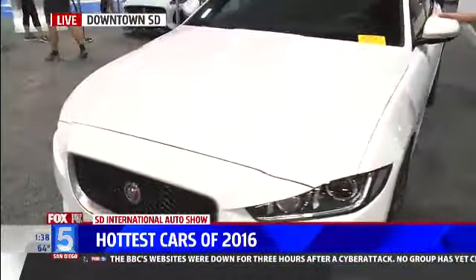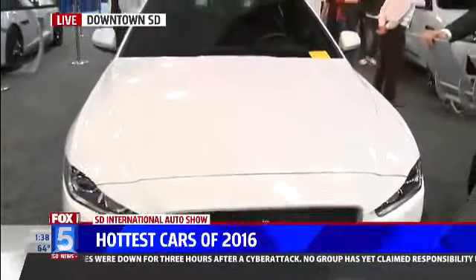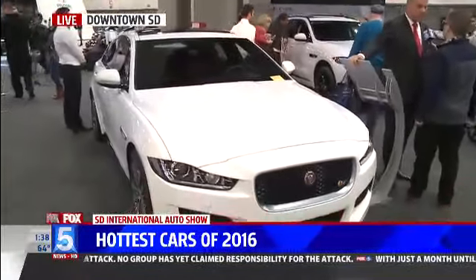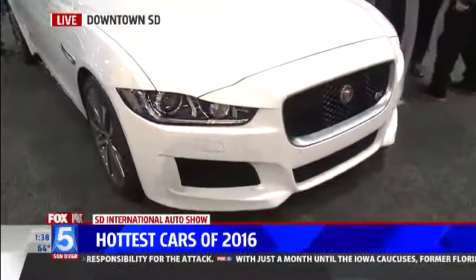So you have big news at the Jaguar stand. Huge. You have brand-new Jaguars. First of all, the one we're standing in front of is the new XE — all-new XE. This particular one is a pre-production car actually going to Mexico, but it's one of a couple in the country right now. And this is sort of Jaguar's hope for the future: small cylinders, small displacement, high-end luxury cars, and starts around $34,000.